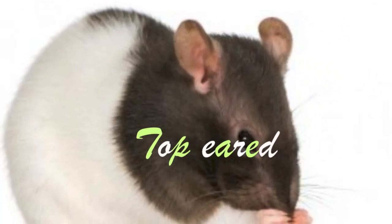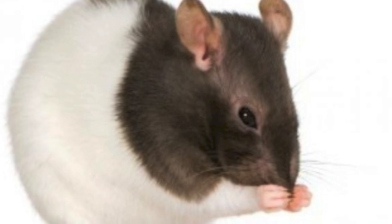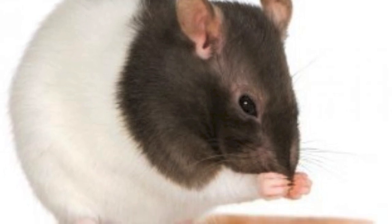So firstly, I'm going to start with body type. The first one is top-eared. This is where the ear placement is on top of their head, and these are usually the most common type you will see around.